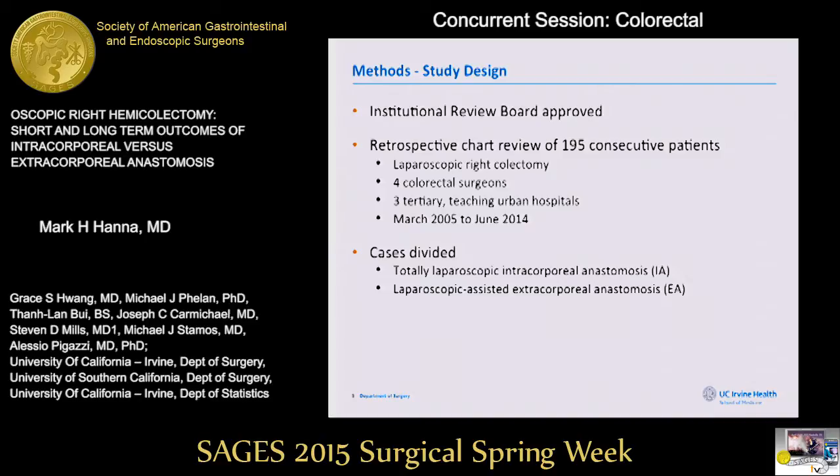Our study was approved by the IRB at UCI. It involved a retrospective chart review of 195 consecutive cases of laparoscopic right colectomies, performed by four colorectal surgeons at three tertiary teaching urban hospitals, spanning a decade of experience from March 2005 to June 2014. Cases were divided into those performed totally laparoscopically with an intracorporeal anastomosis and those with a laparoscopic-assisted extracorporeal anastomosis.